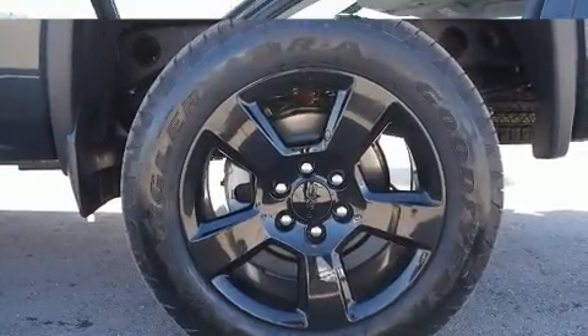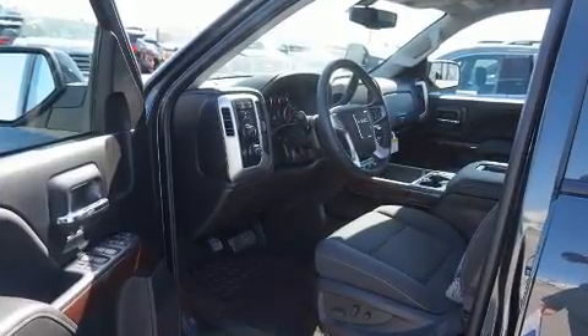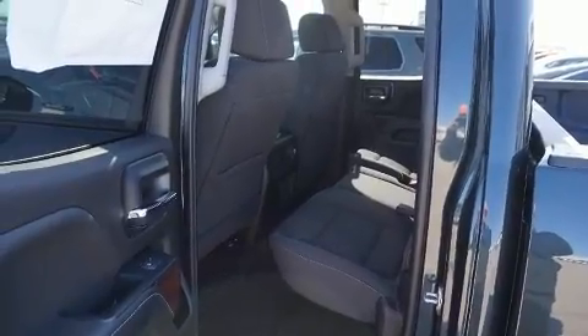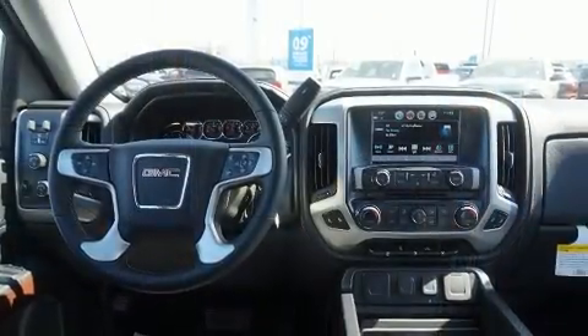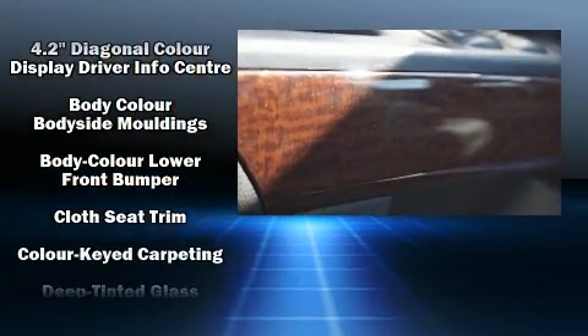It's equipped with tons of terrific amenities, but it won't break your budget — like power windows, mirrors, and seats, a tachometer, a trailer hitch, and a split folding rear seat. Premium sound drives six speakers, providing you and your passengers a sensational audio experience.